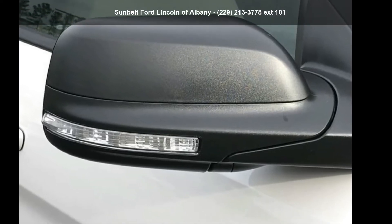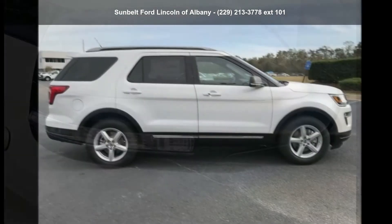Check out the Sport 2019 Explorer XLT. This may be the set of wheels you've been looking for.